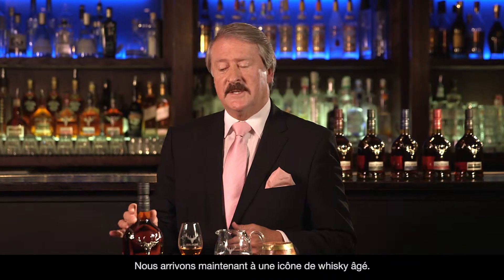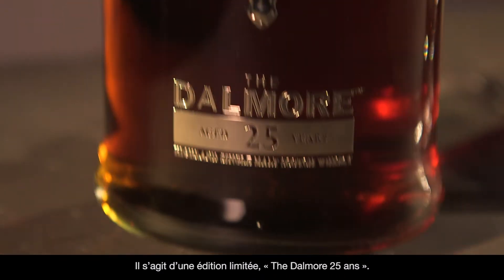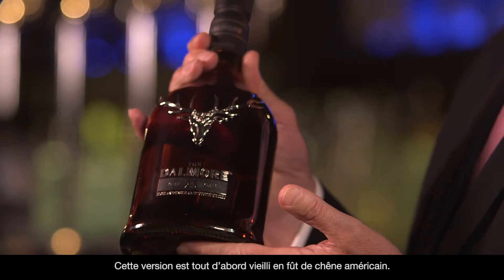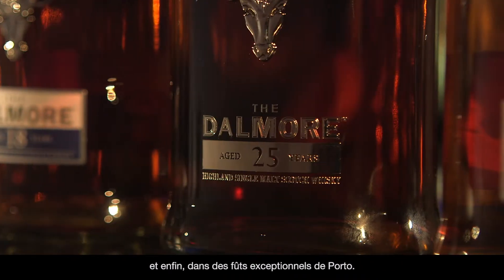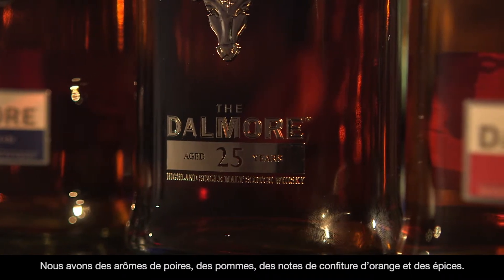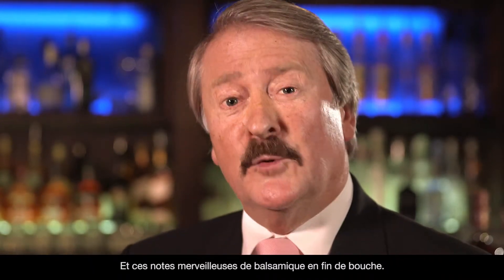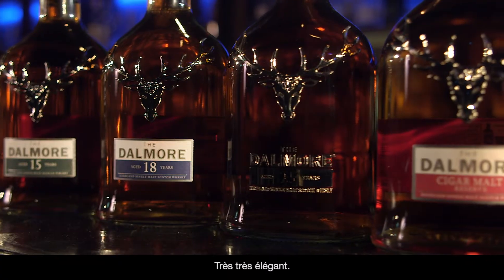We then come to this aged icon. This is a limited release — the Dalmore 25 years old. First matured in American white oak, then we transfer it into aged 25-year-old Palomino Fino, and then finally into these wonderful port wine butts. This gives it that extra dimension. We've got pears, apples, marmalade, that spice, and these wonderful balsamic notes towards the end. Very, very beautiful.